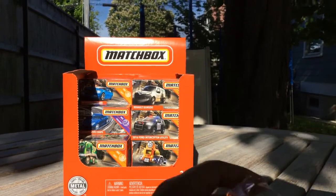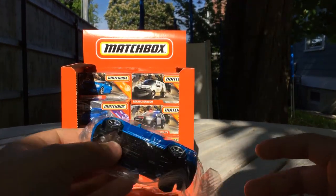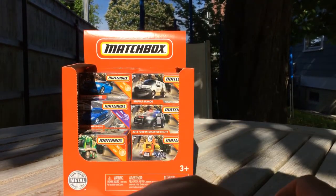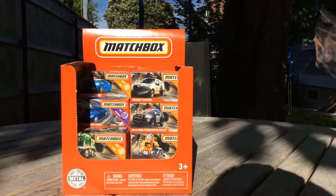It comes in this little clear case. I like pushing it out, it's really fun. Push it out like... there we go.